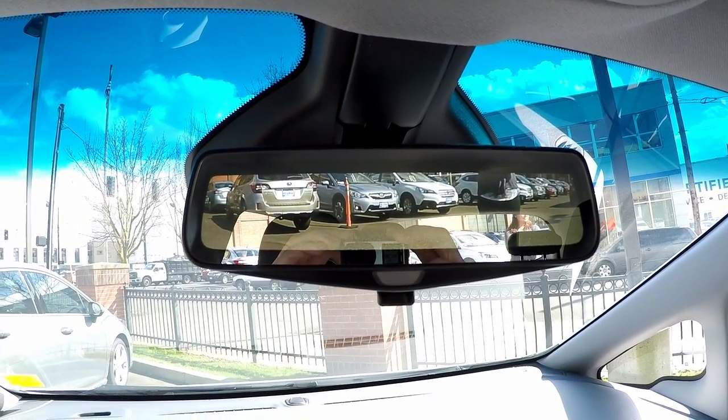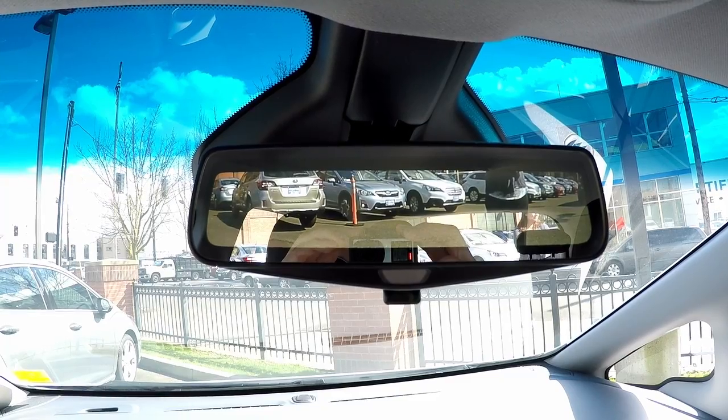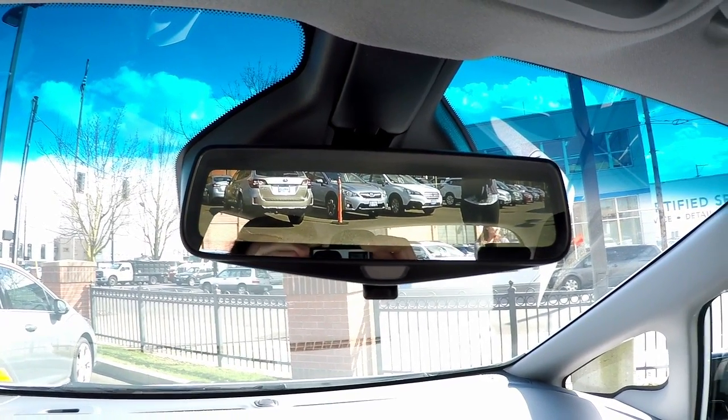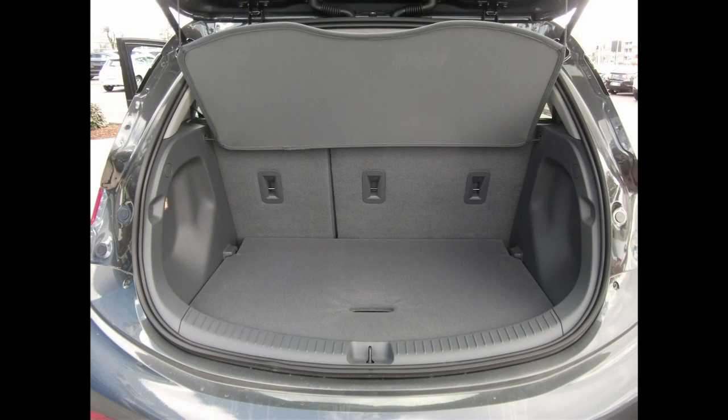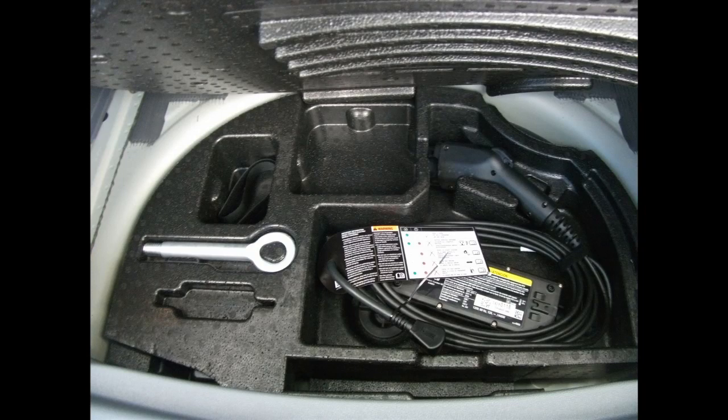Otherwise, the interior quality was about the same as my Leaf — no rattles or squeaks, about the same road noise and quietness. The cargo capacity and hatch opening were about the same. There is a little bit of extra room underneath the cargo area, and supposedly a super compact spare might fit down where the charger is located in that little storage area. If you love the Leaf, you'll love this car — adding the 200-mile range factor into the equation is what really makes this car a game changer.